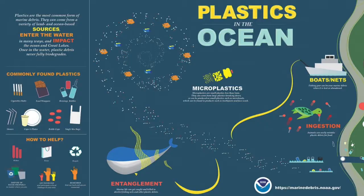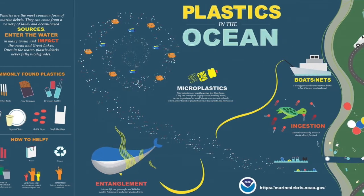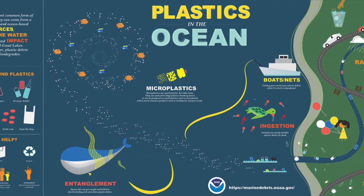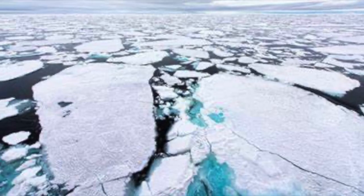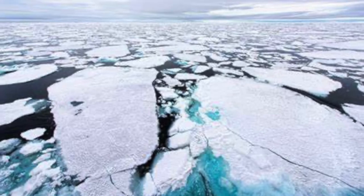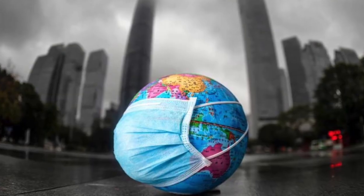Considering the current situation, after a few years we might enter into an irreversible stage of climatic crisis, and possibly our next generation might have to cruise on an ocean full of plastic.